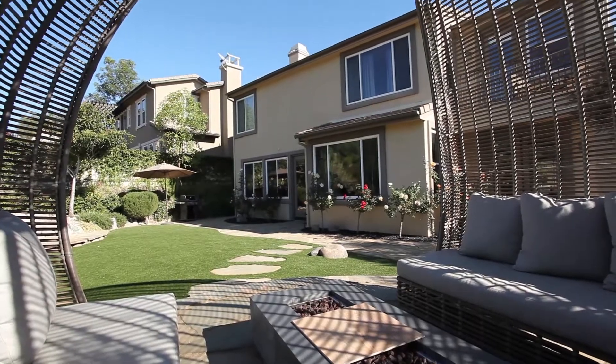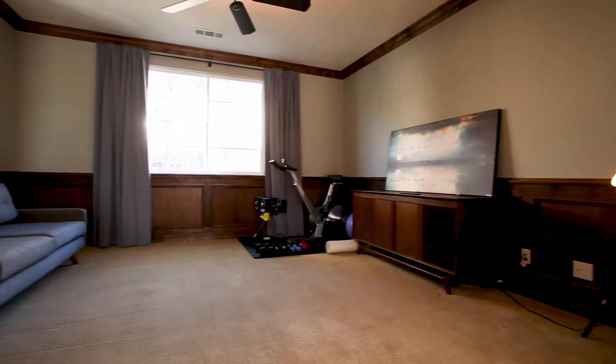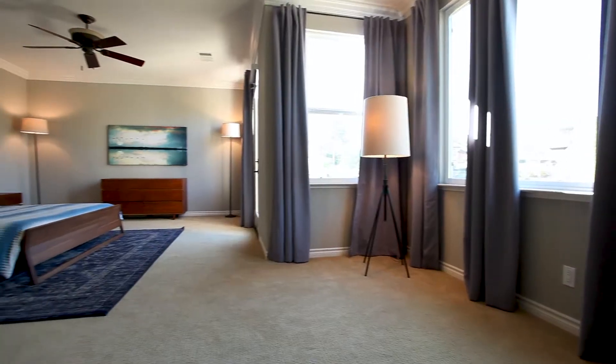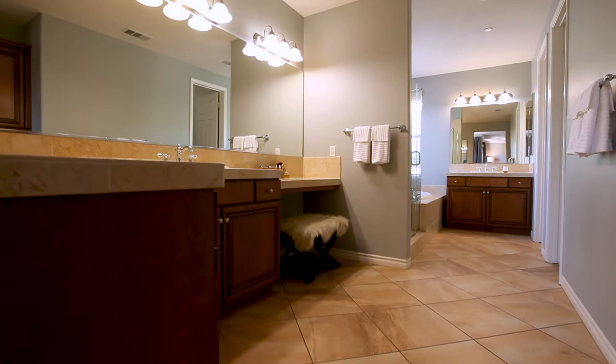Upstairs, dynamite bedroom count. You not only have a bedroom and bath downstairs, you've got great optional areas — an office, a full media area upstairs, a loft area, and a great oversized master.